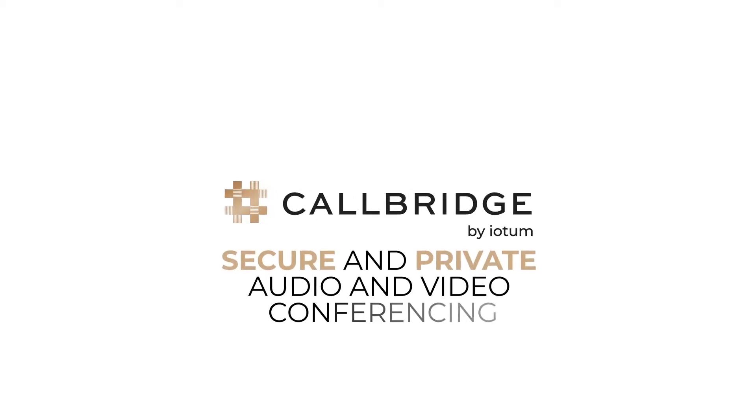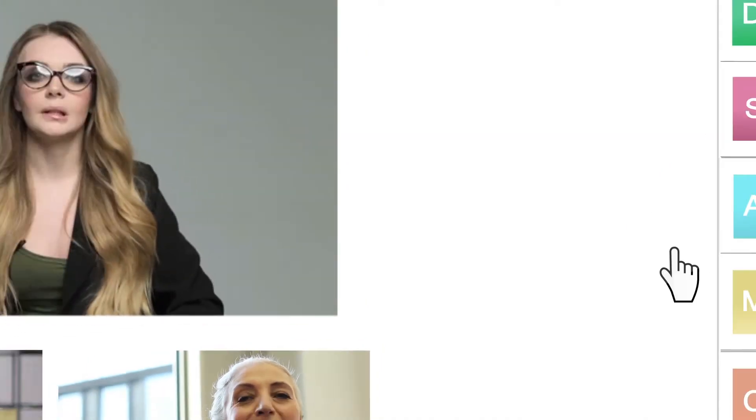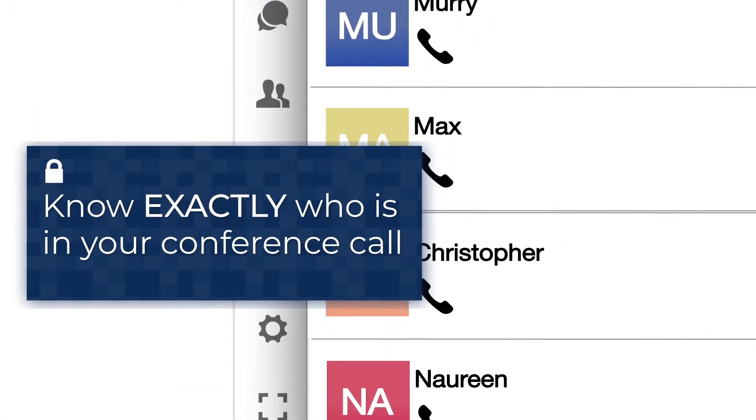CallBridge provides secure and private audio and video conferencing. In your online meeting room, you have a participation list. This lets you know exactly who is on each call.